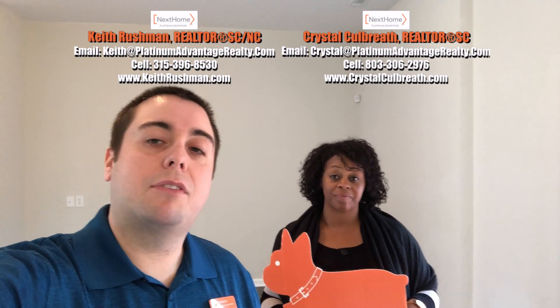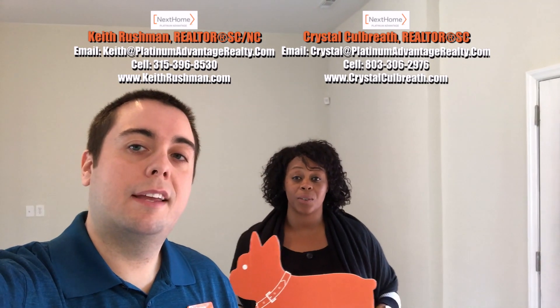All righty, hope you guys enjoyed the tour. As Crystal mentioned earlier, it is a three-bedroom, two-bath, brand new construction — 1,783 square feet, sitting on 0.4 acres here in the Old East Point community. If you guys have any additional questions, feel free to give me a call. My cell phone number is 315-396-8530, and Crystal's is 803-306-2976.